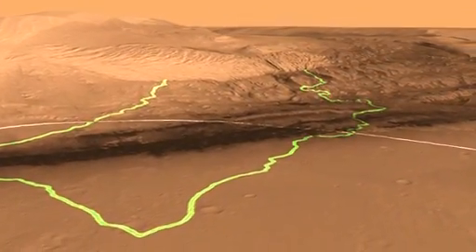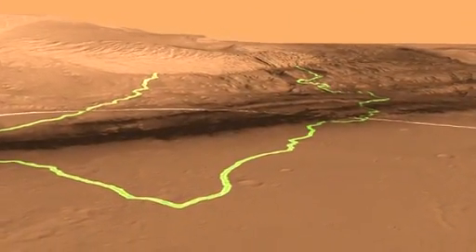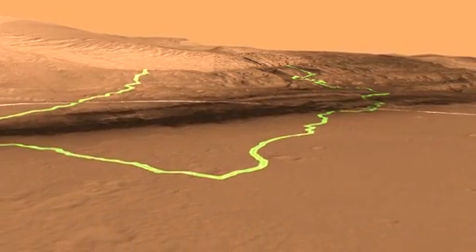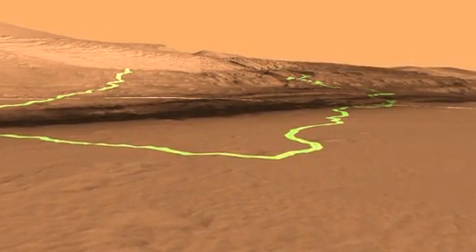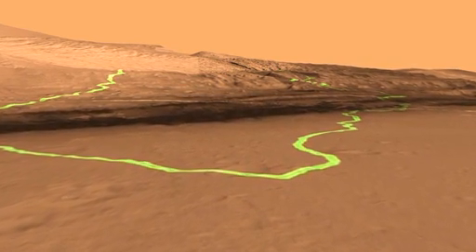What you can see here is that we're about to land very close to the center of the landing ellipse, and we have a couple of different routes that we can take. The scientists on the team prefer the one on the right.